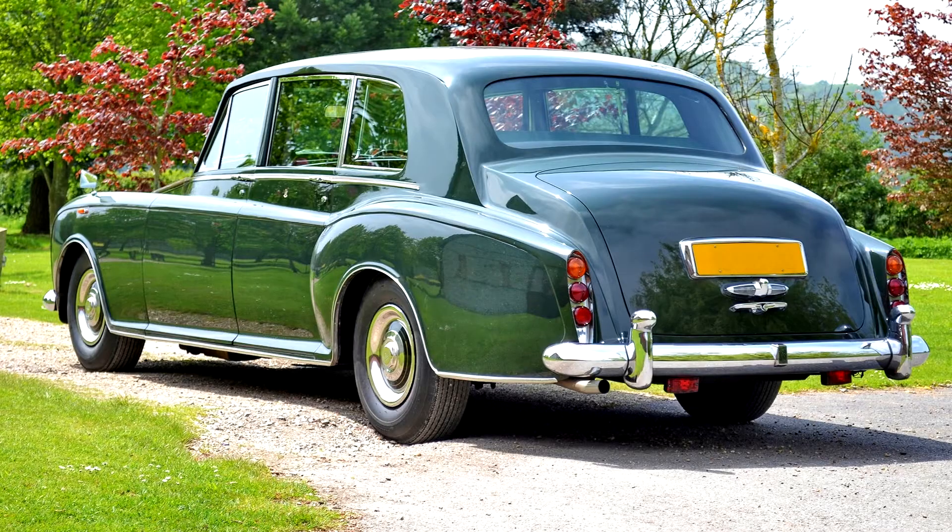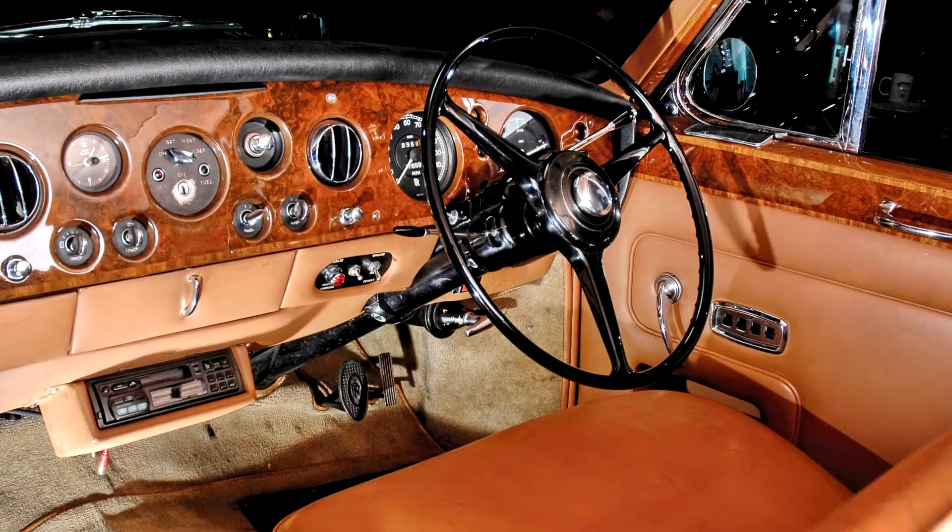However, as the completion of the coachwork by Mulliner Park Ward took around 18 months, the last cars were made in the following two years. Design of a Phantom 7 based on the Silver Shadow's body was discussed in the 1970s, but plans were scrapped and no prototypes were built. A production Rolls-Royce Phantom 7 was ultimately rolled out in 2003.